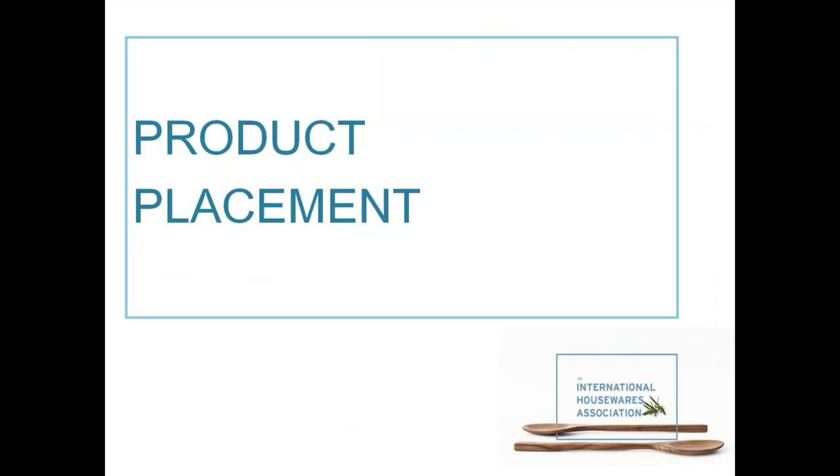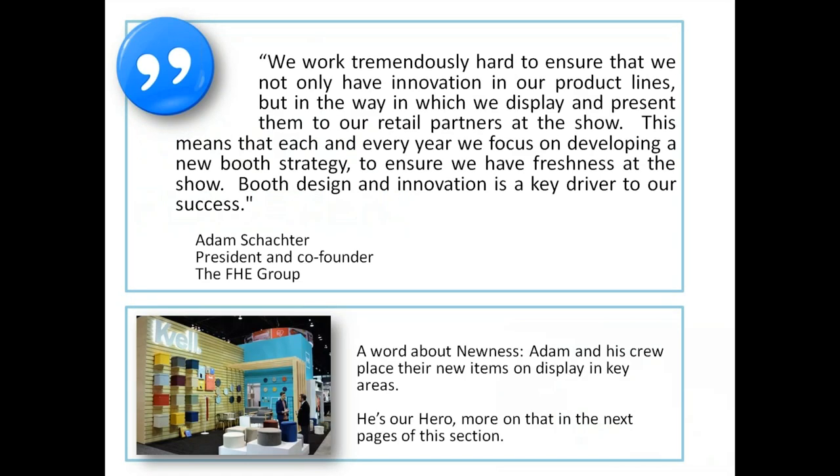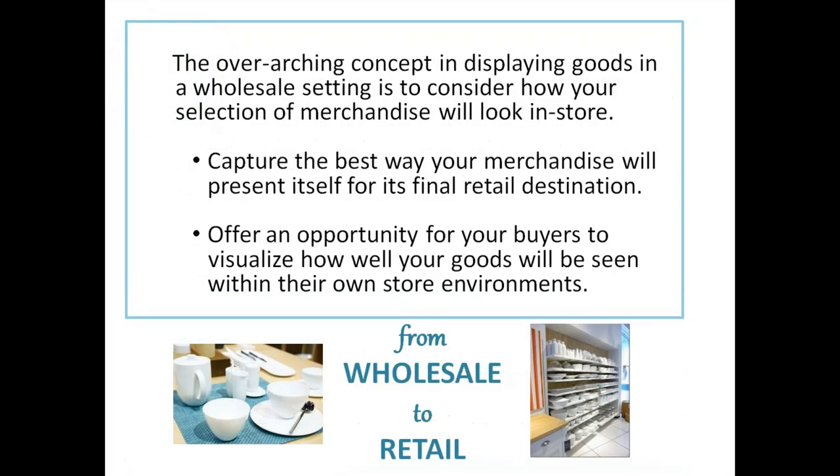Now for product placement — the area a lot of you probably signed up for this webinar to learn about. Adam Schachter, president and co-founder of the FHE Group, said: 'We work tremendously hard to ensure that we not only have innovation in our product lines but in the way we display and present them. Each year we focus on developing a new booth strategy to ensure freshness — booth design and innovation is a key driver to our success.' Adam and his crew place new items in key areas — that makes him our hero.